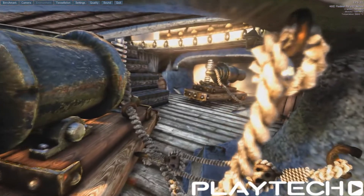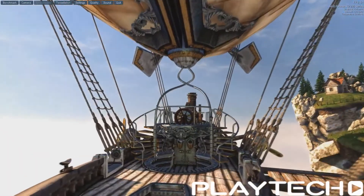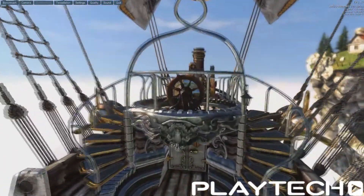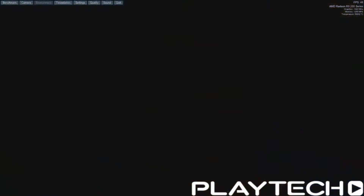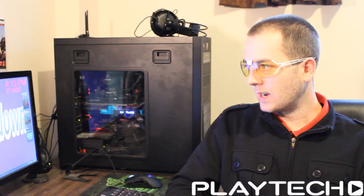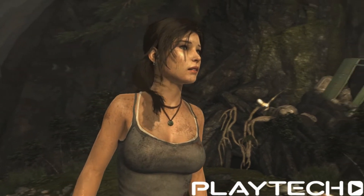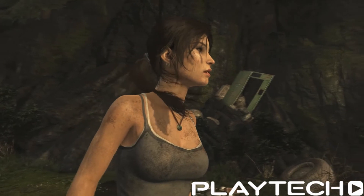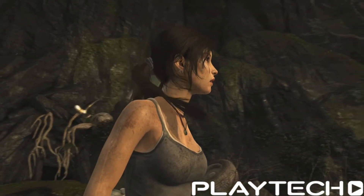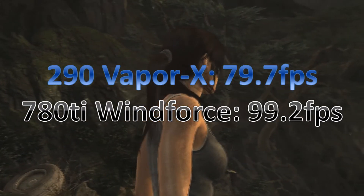Unigine Heaven again, this time OpenGL with everything maxed out at 1080p. The R9 290 Vapor X scored 38.7 frames per second, whereas the Windforce 780 Ti scored 60.8 frames per second average — another big jump. Now onto some games. Tomb Raider with everything maxed out without V-Sync: the R9 290 Vapor X scored 79.7 frames per second, which is very good. The GTX 780 Ti Windforce scored 99.2 frames per second average — another 20-frame jump up there for the 780 Ti.